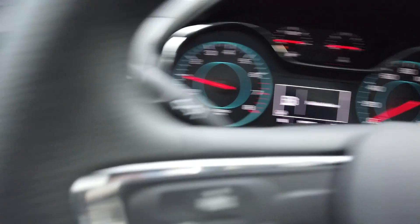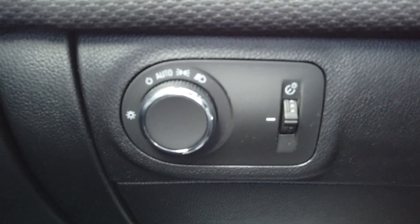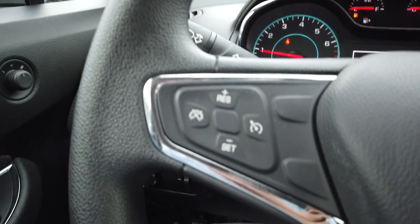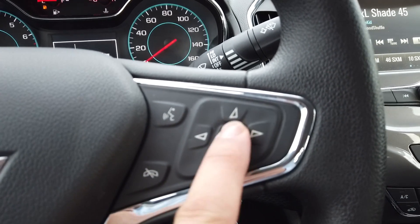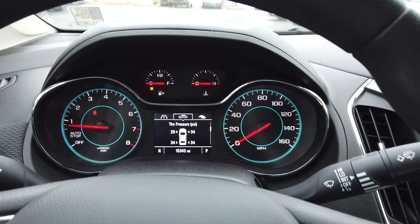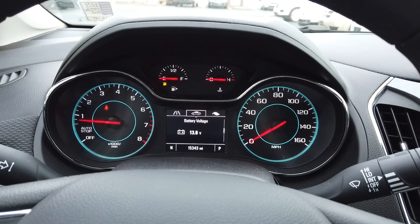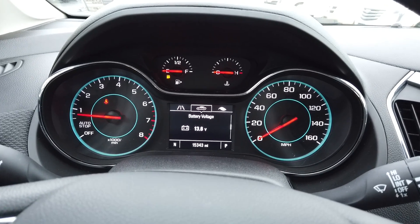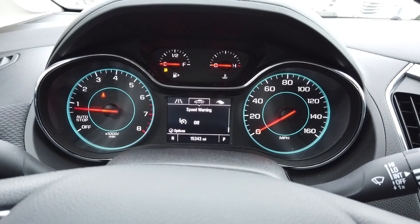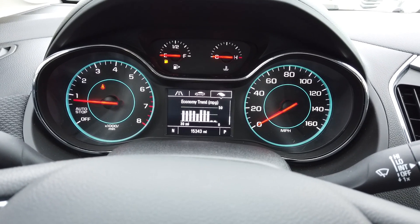Intermittent wipers down here, automatic headlamp control, and cruise control right on the steering wheel. We've got controls here for the information display — you can see individual tire pressures, and it looks like you'll want to put some air in the front left tire, which is pretty cool. You also have battery readings, speed warning, and fuel economy settings.